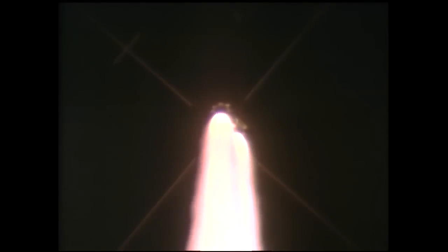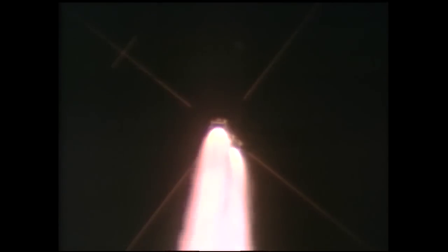Vehicle going through maximum dynamic pressure, max Q. All systems continuing to be go.